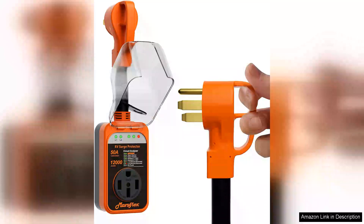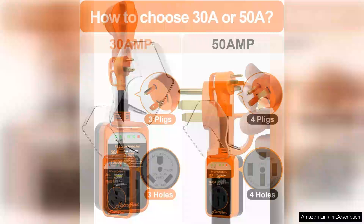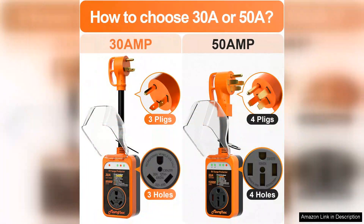The Marsflex RV Surge Protector is an essential companion for any RV enthusiast seeking peace of mind while on the road. With a robust 50 amp capacity and an impressive 12,000 joules of surge protection, this device is designed to safeguard your RV's electrical systems from voltage spikes and surges, ensuring your appliances and electronics remain safe from damage.